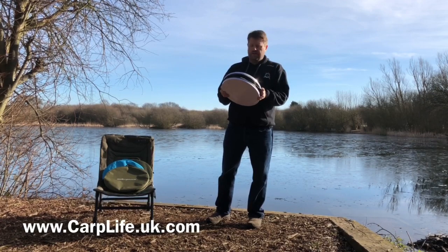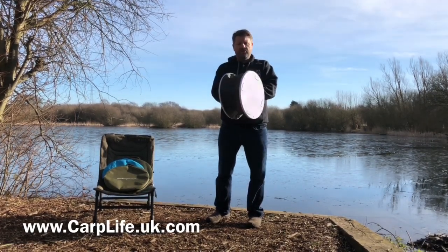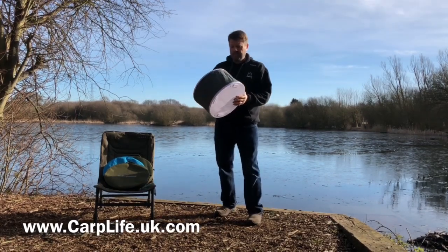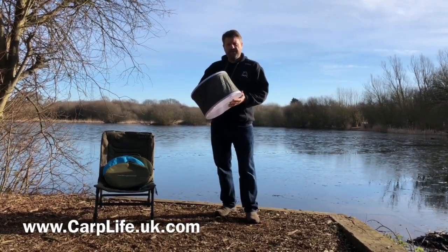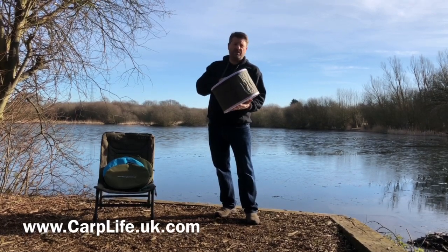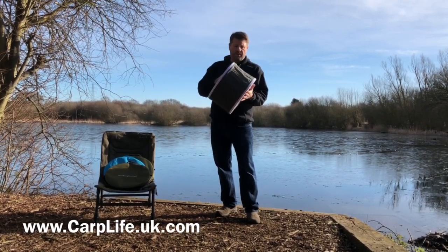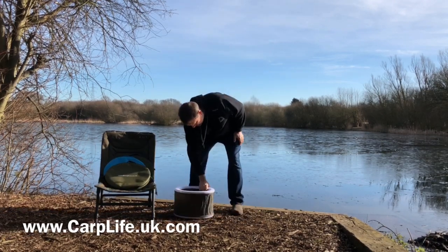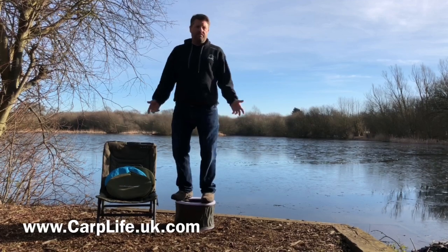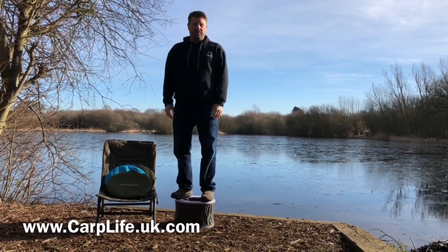And that's it. The main question we get asked about the Bivvy Loo is with regards to how strong and stable it is. It's weight tested to 150 kilos, which is over 23 stone. To give you a demonstration, I can quite easily and comfortably stand on it — it's extremely strong and extremely stable.